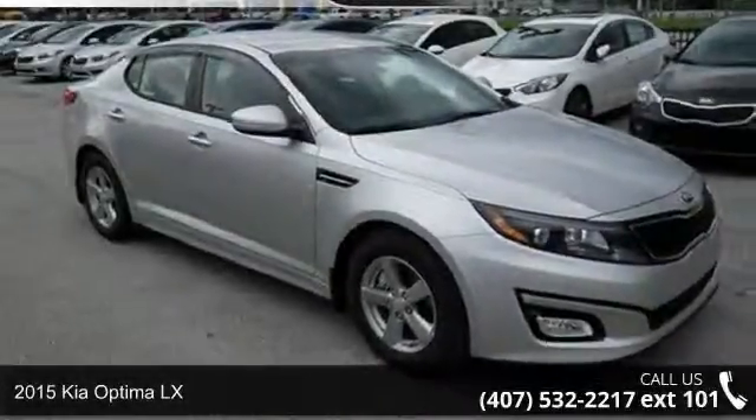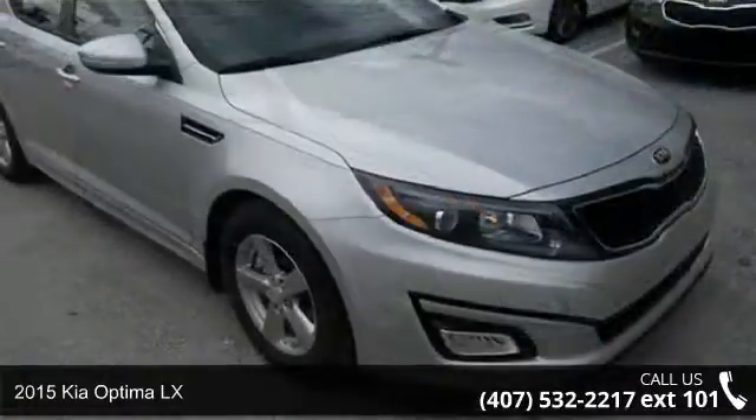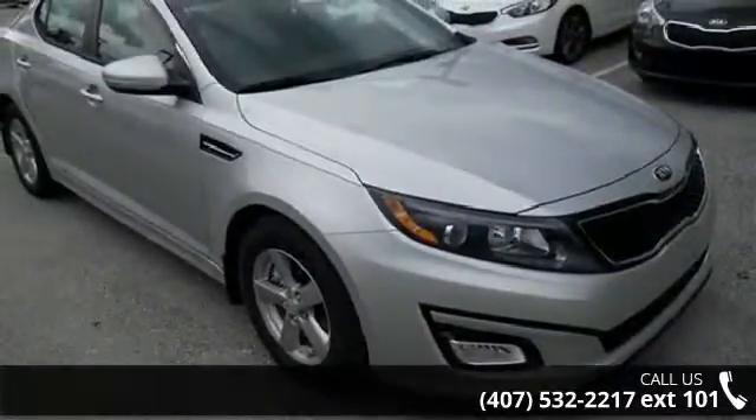Step into the 2015 Kia Optima LX. This may be the set of wheels you've been looking for. Enjoy these notable features: